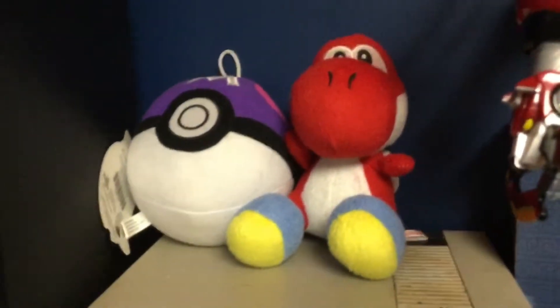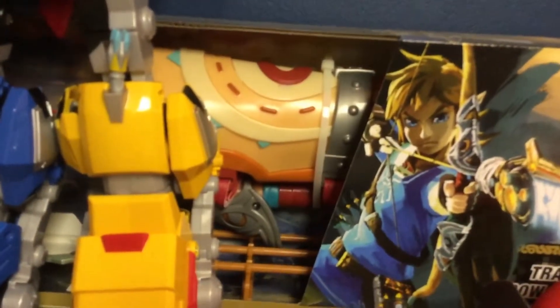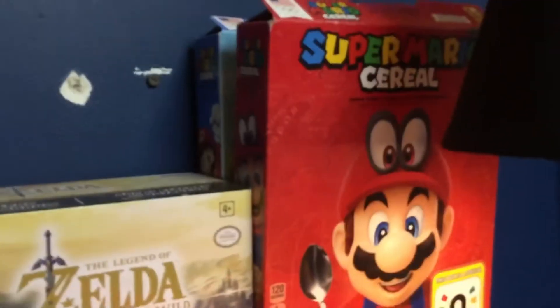Another NES — that's the one I was talking about. Red Yoshi, Mega Ball. Link's bow and arrow. Both Mario cereal boxes.